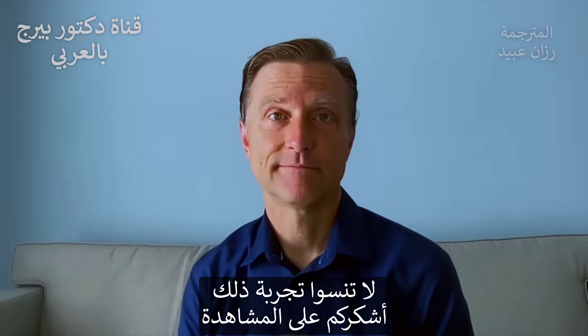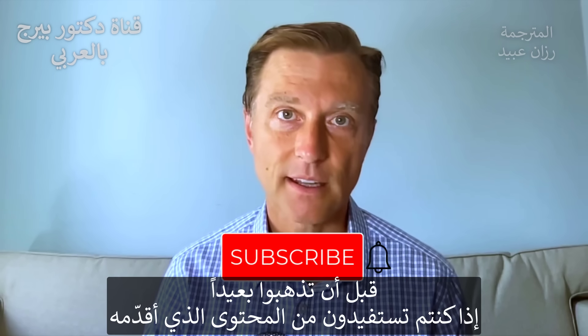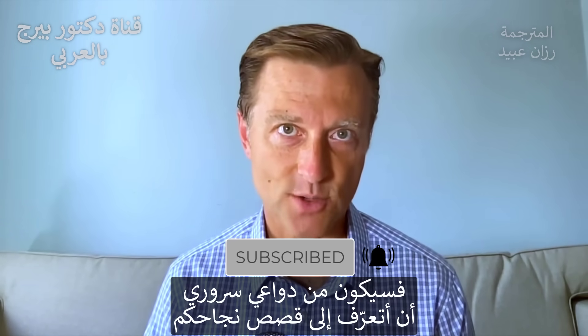Check it out and thanks for watching. If you're benefiting from any of my content, I would love to hear about your success story.